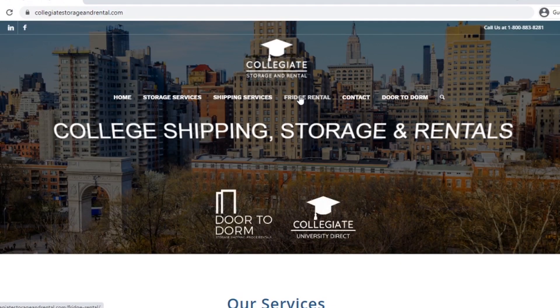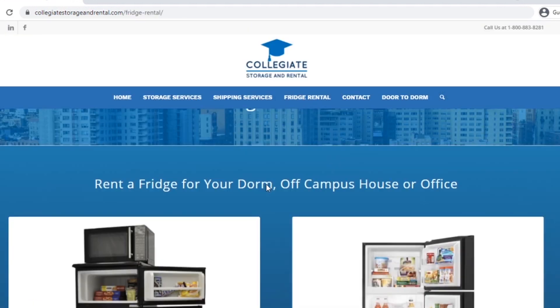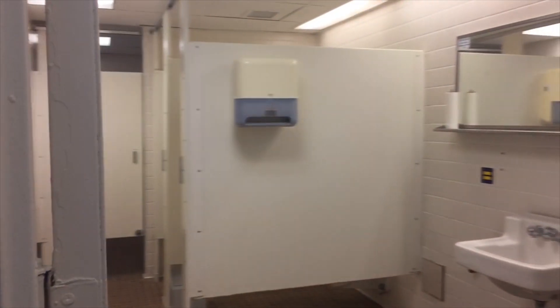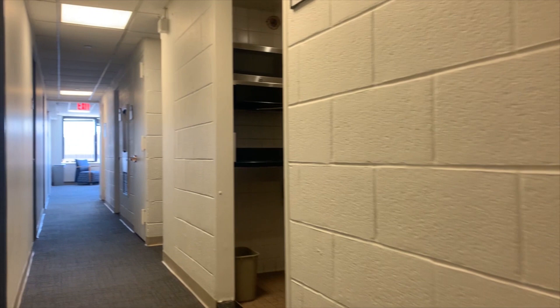Pace is partnered with Collegiate Storage which provides rental units. Make sure to coordinate with your roommate prior to arrival. Every floor has four bathrooms and at least two to three lounges. There's also a kitchenette on every other floor.